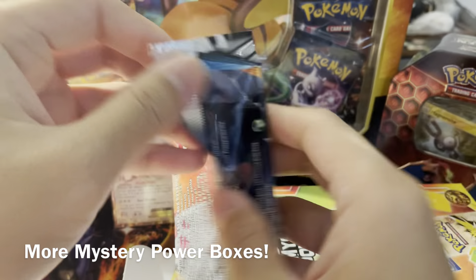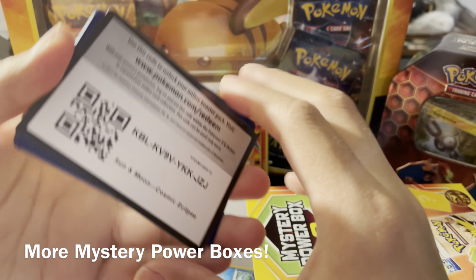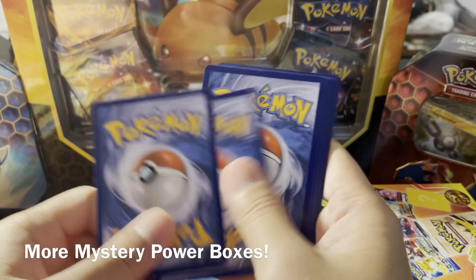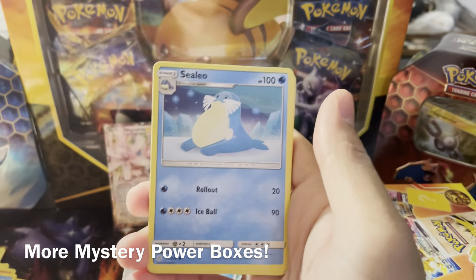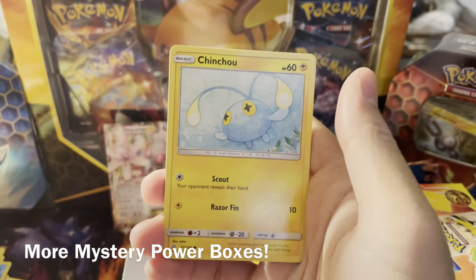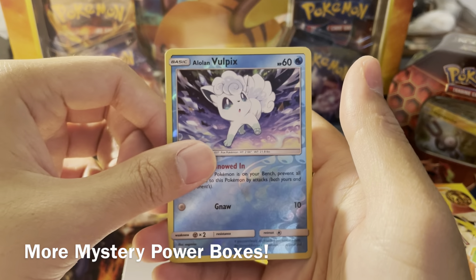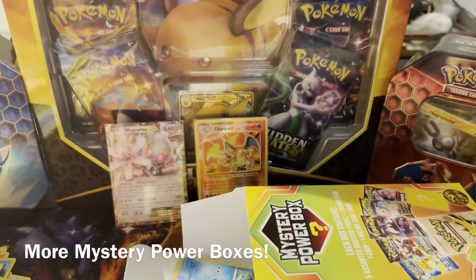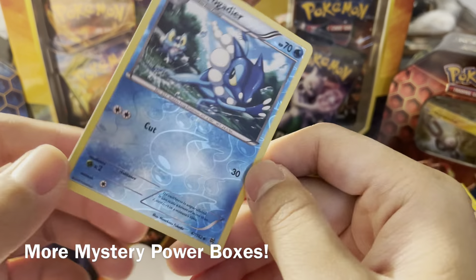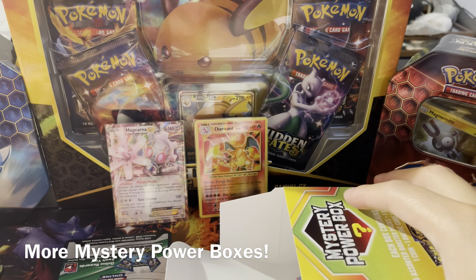We got Cosmic Eclipse — I think this is the fourth pack in. I don't mind Cosmic Eclipse; I actually enjoy it so I like the fact that it's in these mystery power boxes. Let's see what we got: Seismitoad, Sharpedo, Tropius, Carvanha, Azurill, Rufflet, Alolan Vulpix reverse, Gallade — here's the foil, though it always just seems to be a reverse. We'll give away the code card at the end.